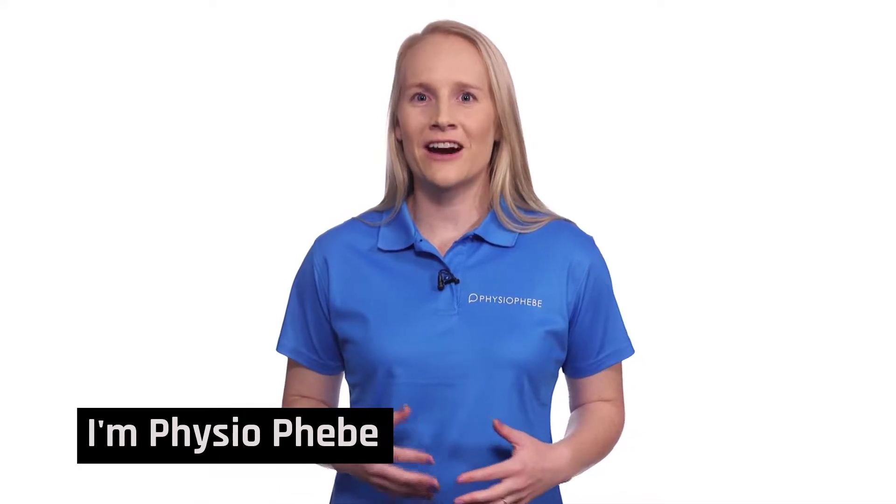Hi, I'm Physio Phoebe and I'm here to guide you through injury first aid. Firstly, what I need you to do is pause the video, have a read of the list below titled red flags, and if you answer yes to any of these, please stop the video and see a doctor as soon as possible.